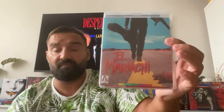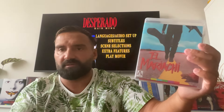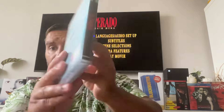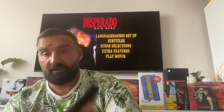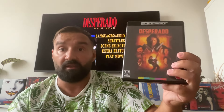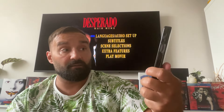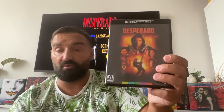Here it is — El Mariachi with the original artwork. It's a really cool release by Arrow Video. Even though it's not 4K, they couldn't do a 4K of this one — Rodriguez explains in interview that it was shot on 16mm, so even the Blu-ray isn't amazing. Not everything can be 4K, but it's an amazing release and it's full of extras. Now let me move on to Desperado — the one most people are most interested in. I've heard the transfer is really amazing and I'm definitely going to watch it today.